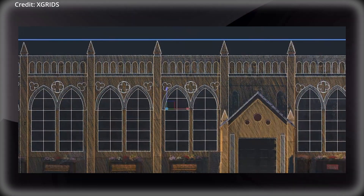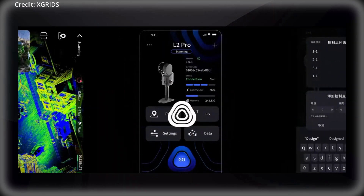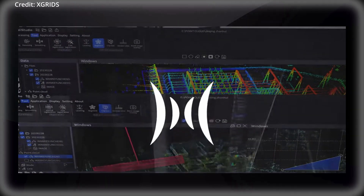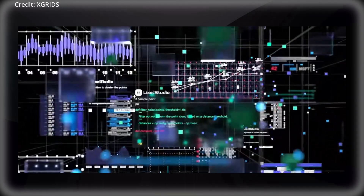Powered by spatial intelligence algorithms, Lixxel Studio includes features such as one-click processing, panoramic overlay, map fusion, and advanced editing tools, with the software also providing industry-specific plugins to cater to applications in construction, agriculture, forestry, and film production.